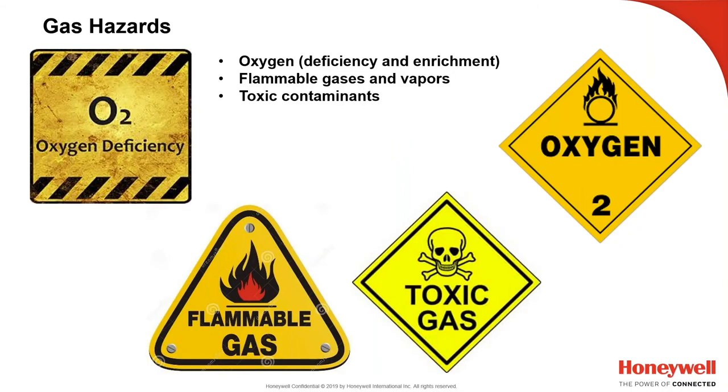The gas hazards we're talking about include oxygen deficiency and enrichment, flammable gases, and toxic gases. Oxygen deficiency is the number one cause of deaths in confined spaces. Oxygen enrichment is a big concern for preventing fires and explosions. During Apollo 1, astronauts Gus Grissom, White, and Chaffee were killed on the launch pad in a 100% pressurized oxygen environment — a small spark under Grissom's seat turned into a blazing inferno that killed all three within about 30 seconds.